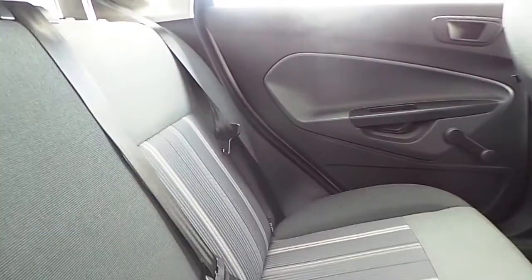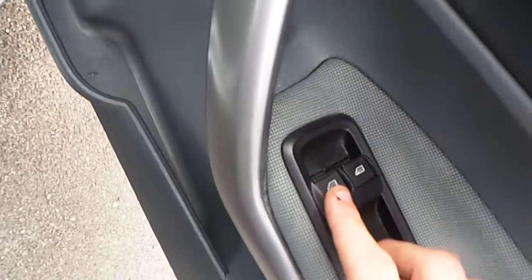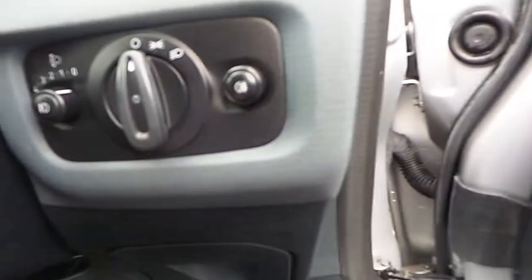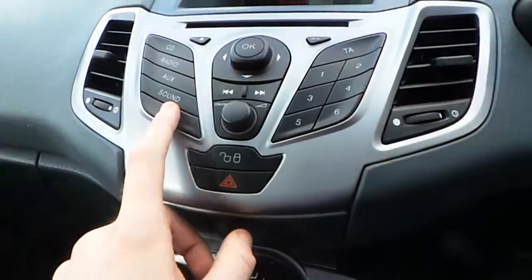Looking in the front, we have our electric windows, our electric mirrors, we have our lights and our fog lights, we have our multi function steering wheel, and we have our CD player and radio.